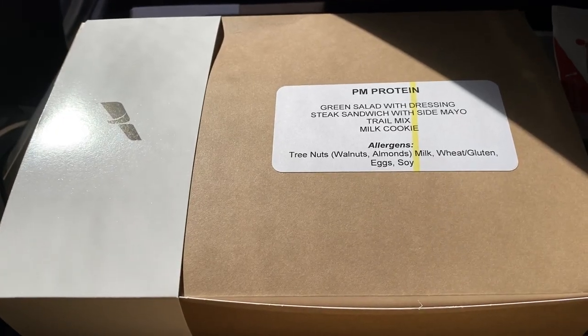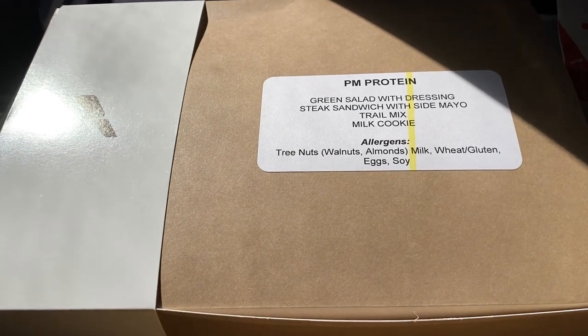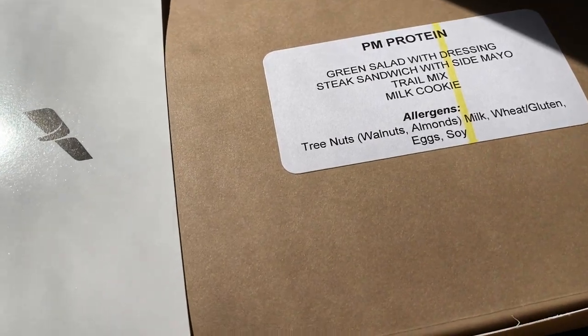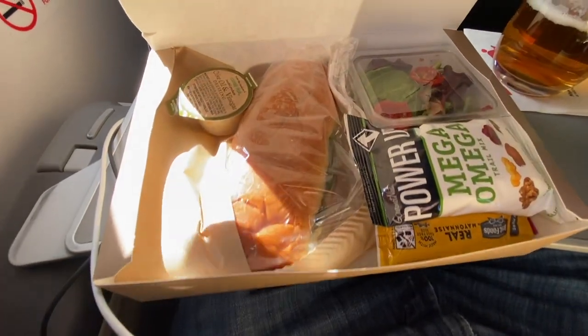I went with the PM protein box, which included a salad, sandwich, and a Milk Bar branded cookie, as well as a trail mix starter in lieu of warm nuts on mainline aircraft.